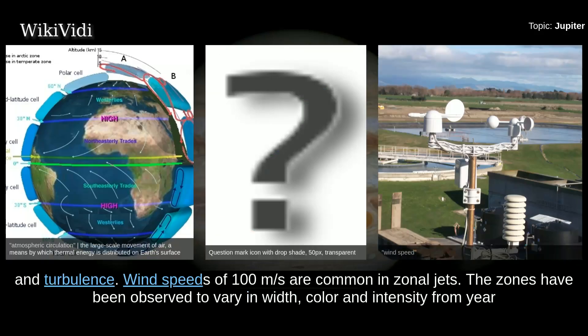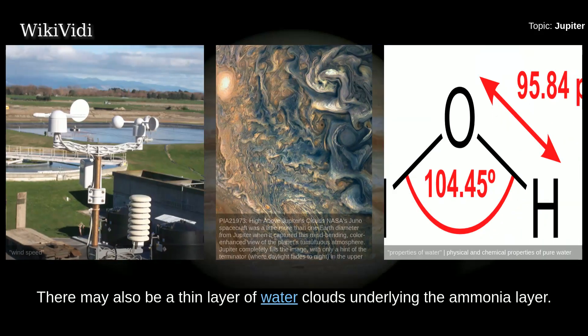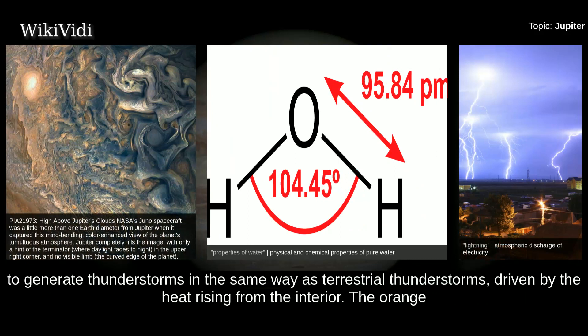Wind speeds of 100 meters per second are common in zonal jets. The zones have been observed to vary in width, color, and intensity from year to year, but have remained sufficiently stable for scientists to give them identifying designations. The cloud layer is only about 50 km deep and consists of at least two decks of clouds: a thick lower deck and a thin clearer region. There may also be a thin layer of water clouds underlying the ammonia layer. Flashes of lightning detected in Jupiter's atmosphere can be up to a thousand times as powerful as lightning on Earth, with water clouds generating thunderstorms driven by heat rising from the interior.